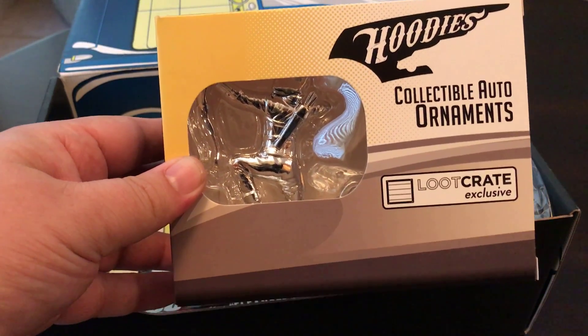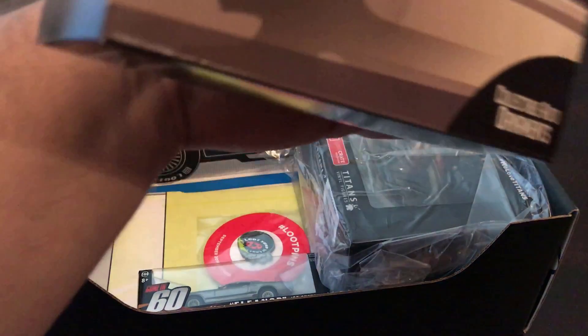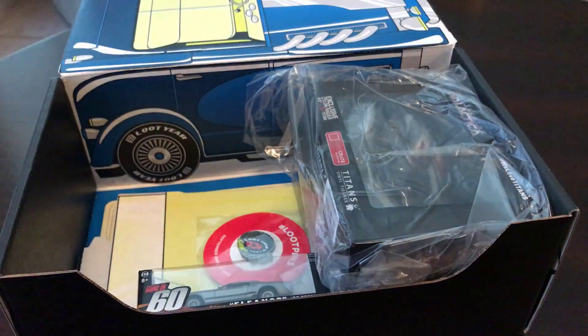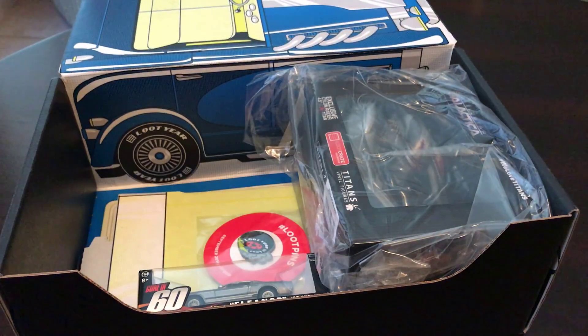Are these collectible auto ornaments? Looks like an Arrow one. I guess this is supposed to go on the hood of my car. Don't know if I'd ever put that there.